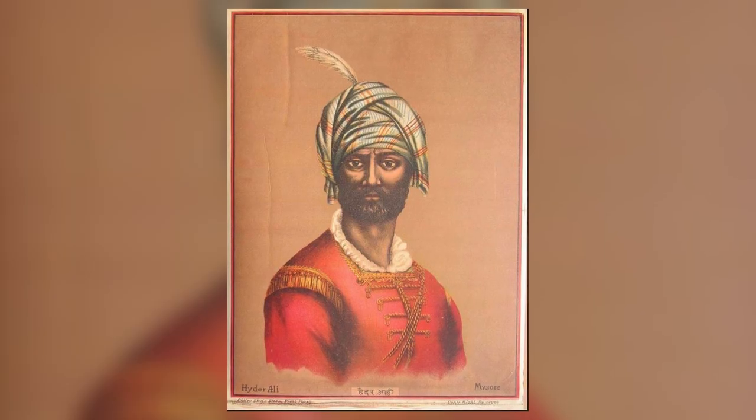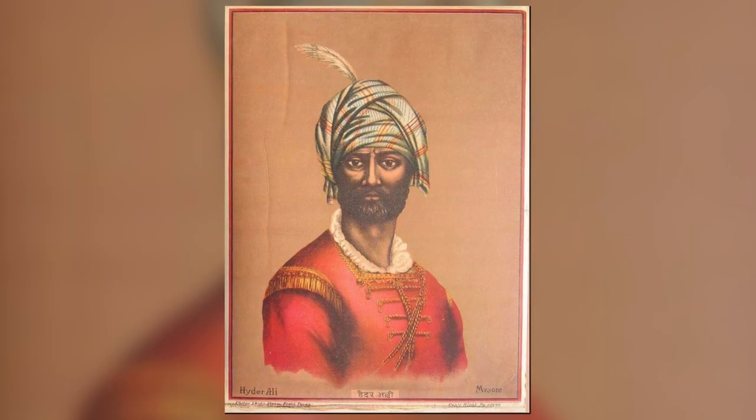So in the 18th century, India is in anarchy. The Mughal Empire, which has dominated the subcontinent for 200 years, has broken into a million pieces. And one of the strongest new states is the Mysore state of Haider Ali and his son Tipu Sultan.